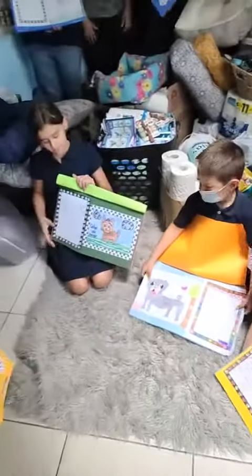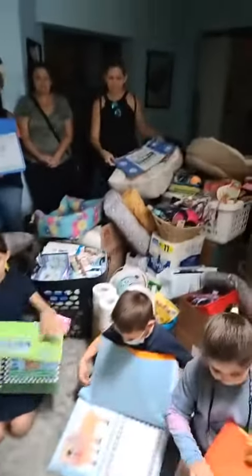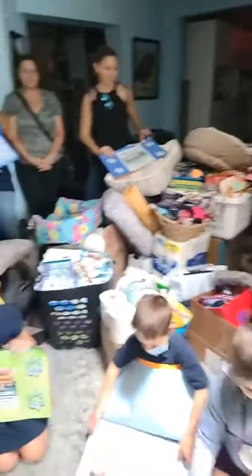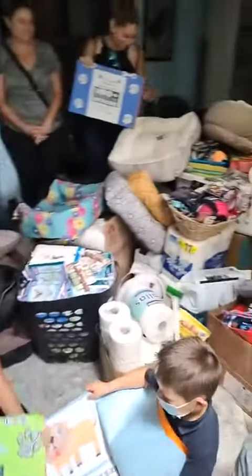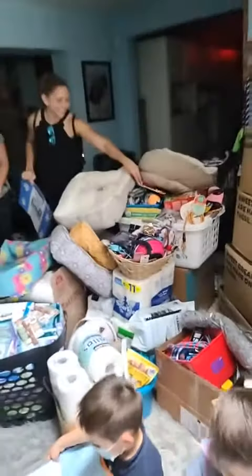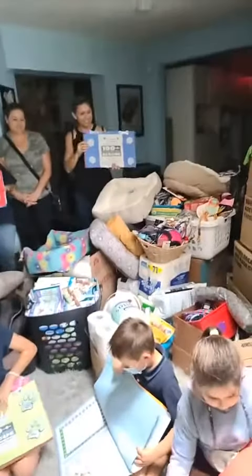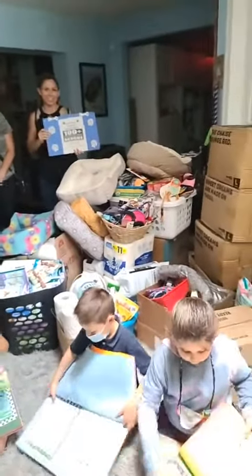How adorable is that? And then they did a drive and asked for donations for our organization. And all that you see here, we brought into the house just now. There's beds, cleaning supplies, toys — it's endless, it's amazing.